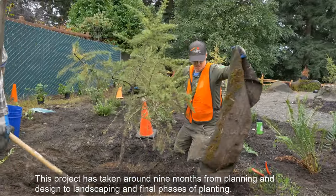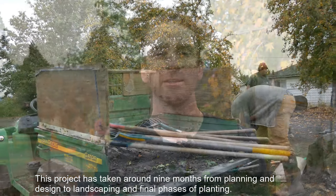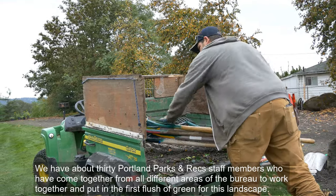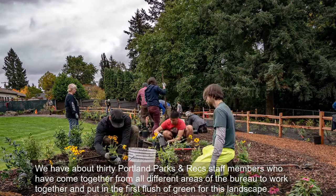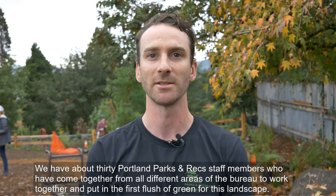This project has taken about nine months from planning and design through to landscaping and final phases of planting. We have about 30 Portland Parks and Rec staff members who come together from all different areas of the bureau to work together and put in the first flush of green for this landscape.